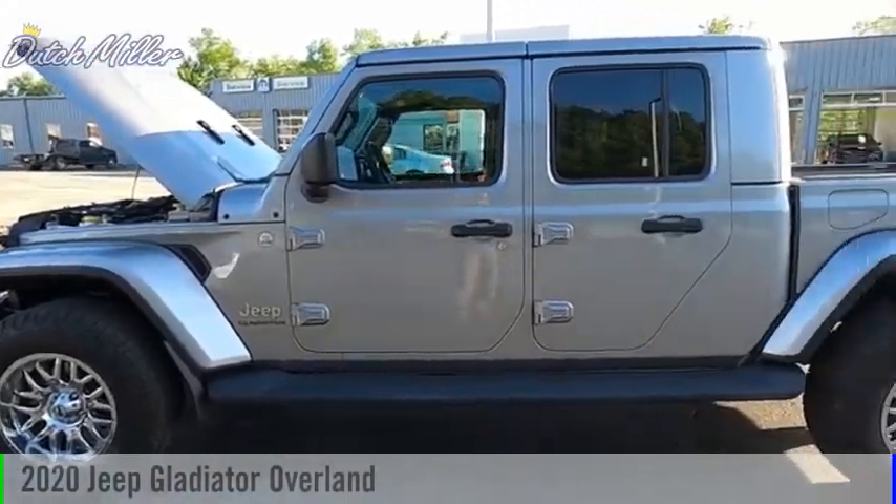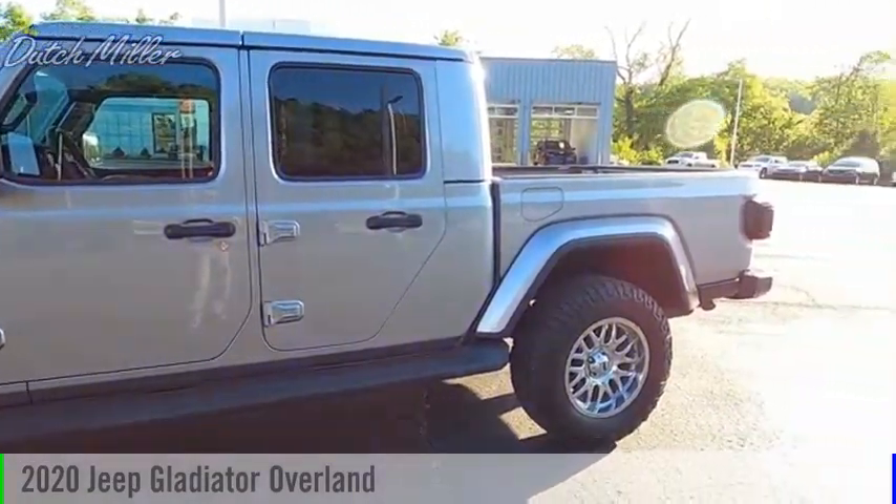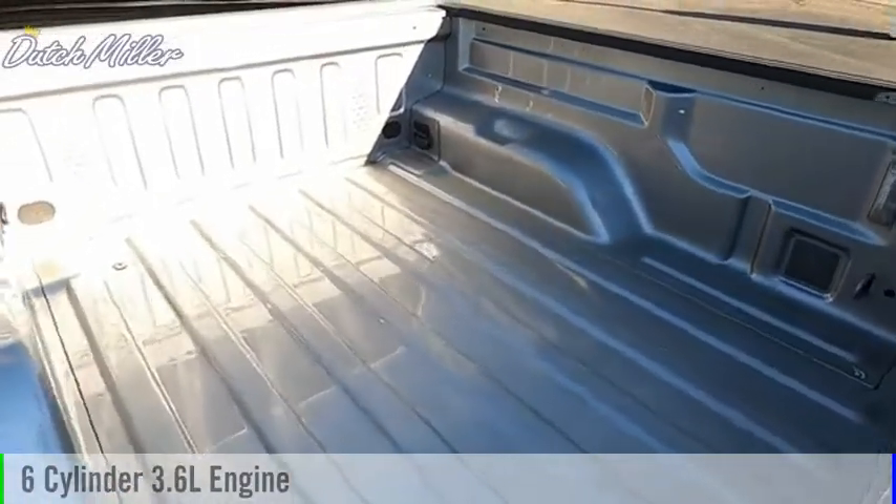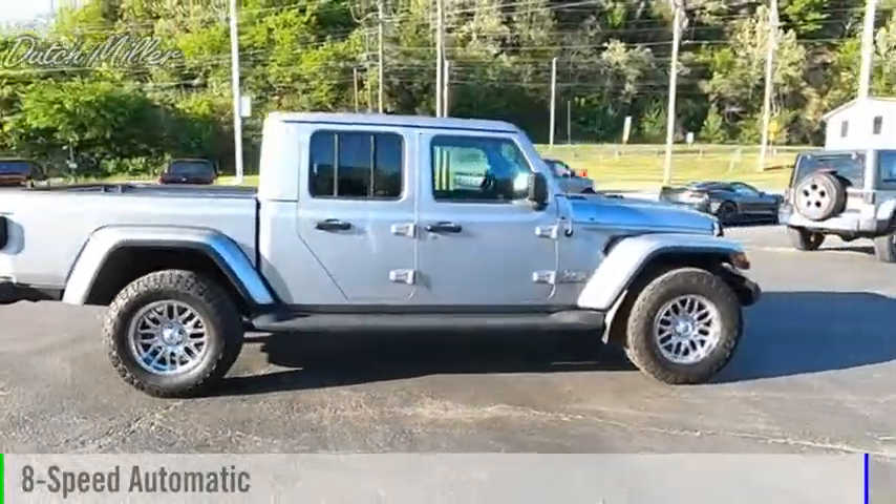Looking for the right vehicle? Check out the 2020 Gladiator. This vehicle is powered by a four-wheel drive, six-cylinder, 3.6-liter engine, and comes with an eight-speed automatic transmission.